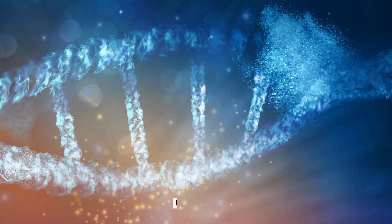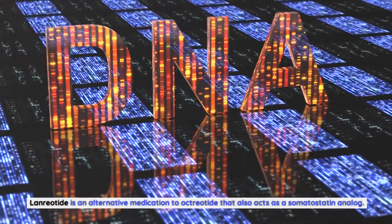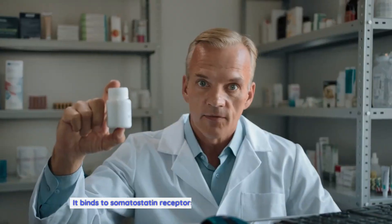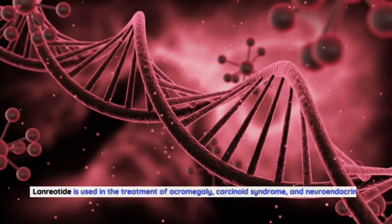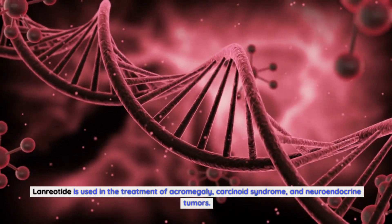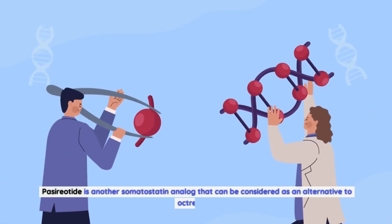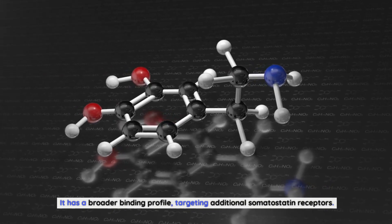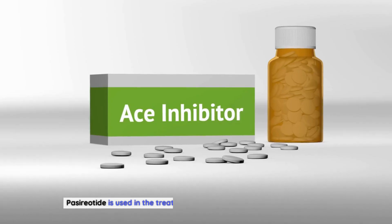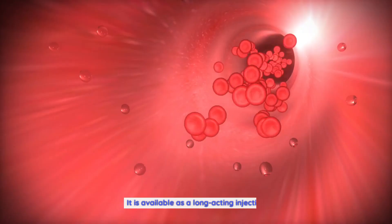Lanreotide is an alternative medication to octreotide that also acts as a somatostatin analog. It binds to somatostatin receptors and helps regulate hormone levels, and is used in the treatment of acromegaly, carcinoid syndrome, and neuroendocrine tumors. It is available as a long-acting injection. Pasireotide is another somatostatin analog that can be considered as an alternative to octreotide. It has a broader binding profile, targeting additional somatostatin receptors, and is used in the treatment of Cushing's disease and acromegaly, also available as a long-acting injection.